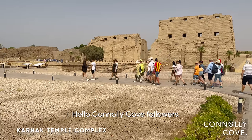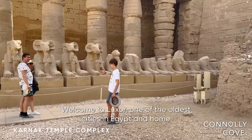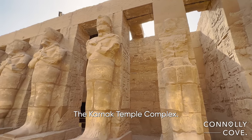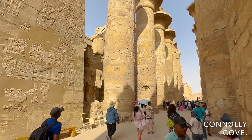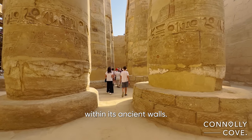Hello Connolly co-followers. Welcome to Luxor, one of the oldest cities in Egypt and home to one of the most iconic ancient temple complexes in the world, the Karnak Temple Complex. In this video, we'll explore the vast and awe-inspiring architecture of Karnak, get a taste of Egyptian history, and discover the secrets hidden within its ancient walls.